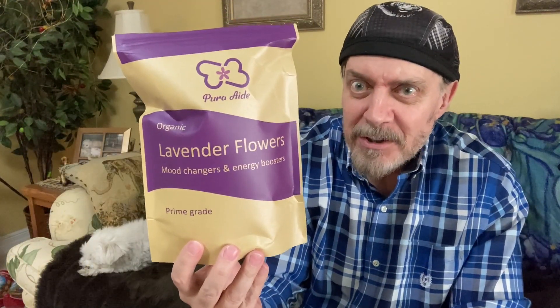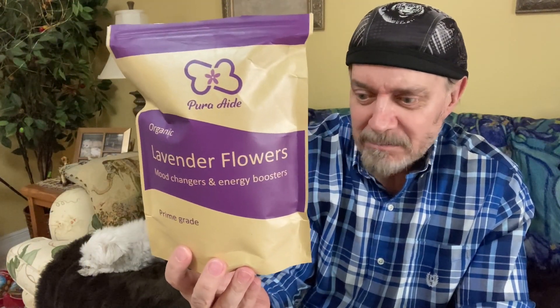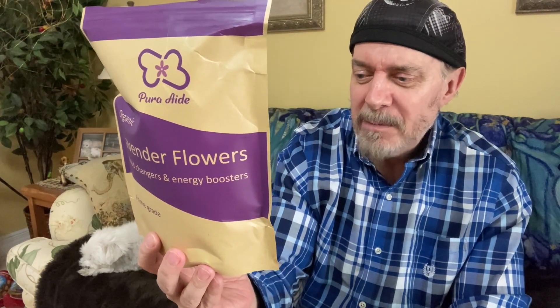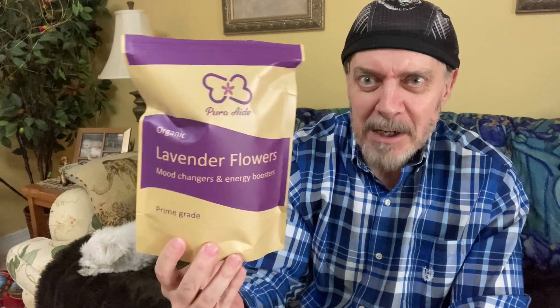I'm not a lavender expert, but from what I can tell, it seems very good. And it claims to be calming, soothing, and relaxing — but not appetizing.